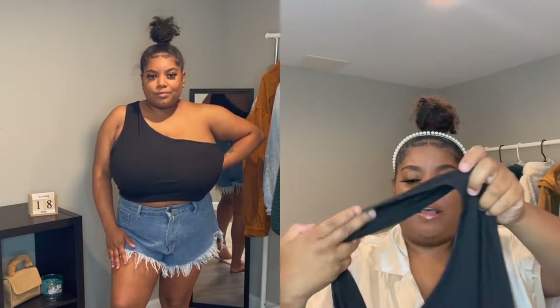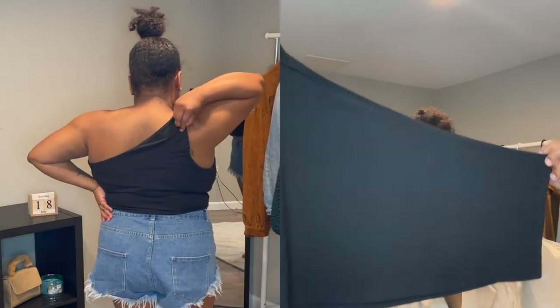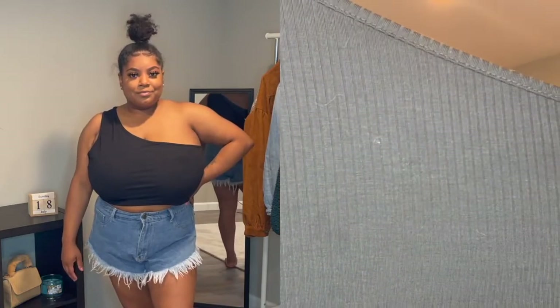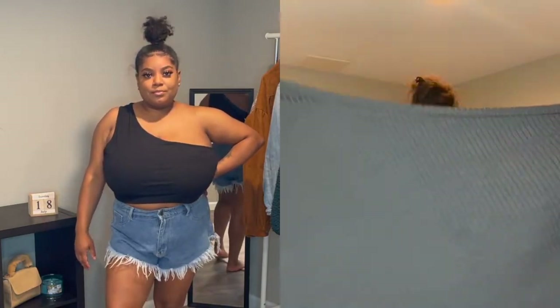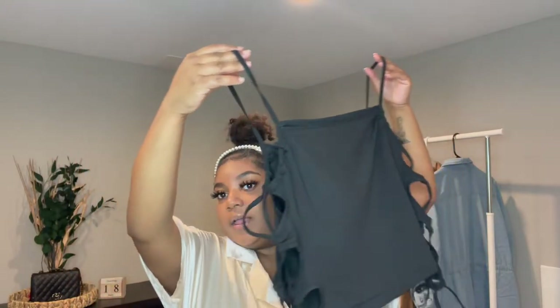The next one I tried on was this one-shoulder crop top shirt. I also got this in the biggest size they had because of my boobs. It's a one-shoulder crop top with ribbed detailing on it. It is a tad bit see-through, but I think if you wear a black bra or a black strapless bra with it you'll be fine.